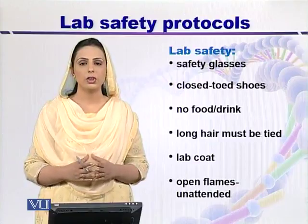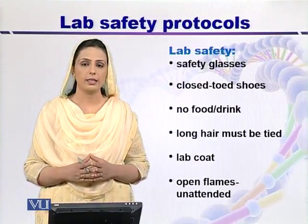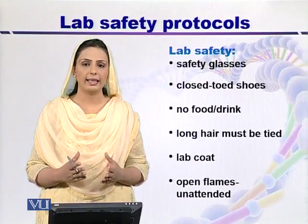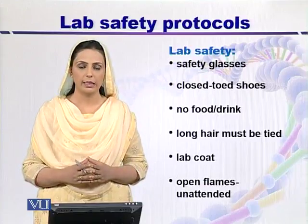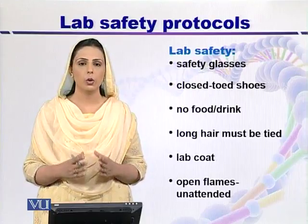Number one, the researcher should wear safety glasses when he or she is handling any sort of chemical or any other biohazardous material. Then the shoes should be closed.